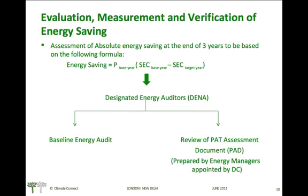Assessment of energy saved at the end of three years of compliance will be based on the difference in the specific energy consumption of the base year and the specific energy consumption of the target year. This will be evaluated by designated energy auditors, who will also conduct the baseline energy audits and review of the BAT assessment documents.